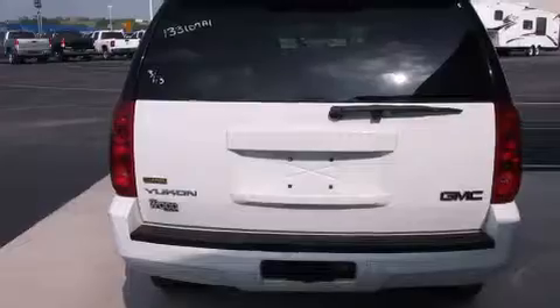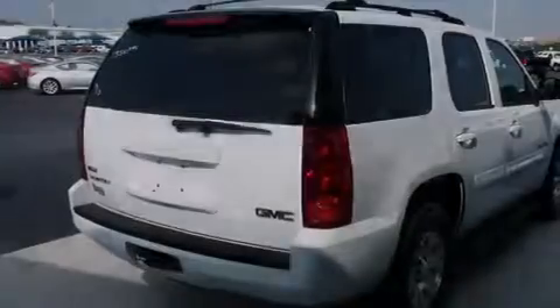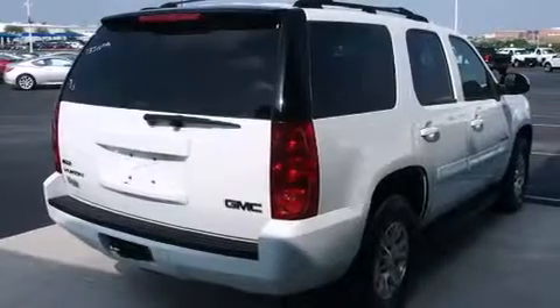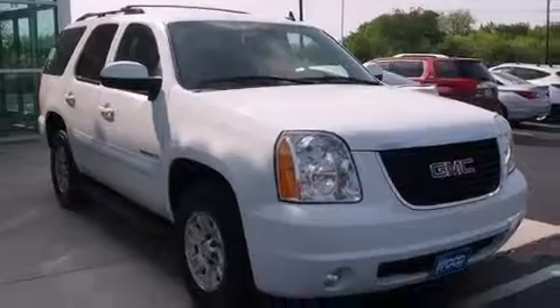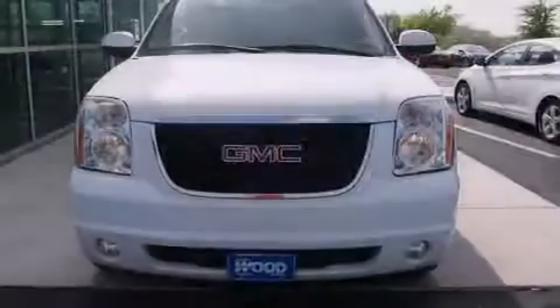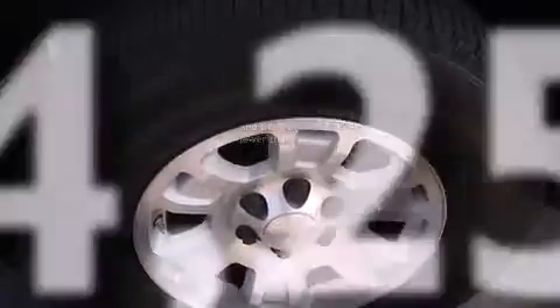Features include a low tire pressure indicator, traction control and stability control systems, cruise control, a rear stereo, dual airbags, three-point rear seat belts, rear seat child-proof door locks, air conditioning, a folding rear seat, and this vehicle has less than 75,000 miles.